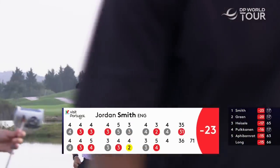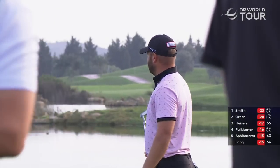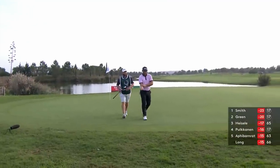Changed his putting grip and putter a month or so ago in France. He's been fantastic all year long and now he's 10 under for this round.